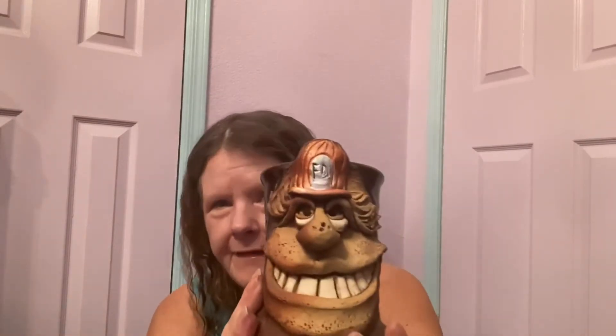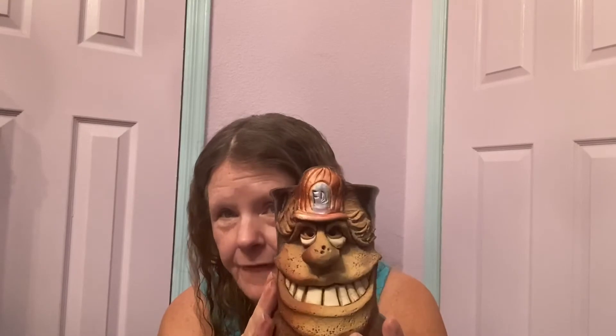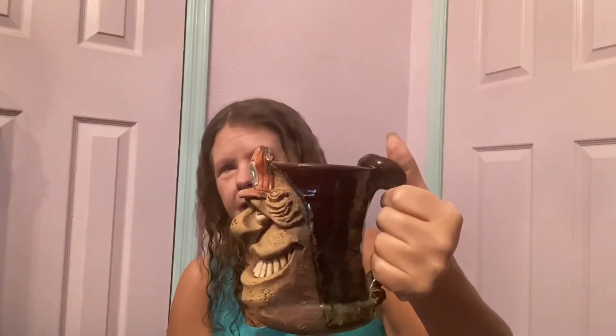Then I found something I haven't found in years — an ugly face mug. And this one is not only an ugly face mug, but it's a fire department themed one and it's huge. Look how big it is compared to a venti. It's not signed unfortunately, but my guess is it's Mahone — still doing research. Really good condition. I'm hoping for at least $50 because it's the fire department, if I can figure out the maker.